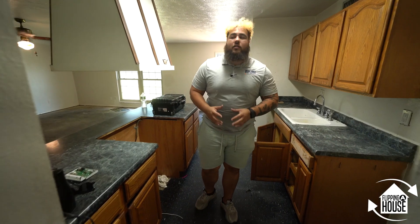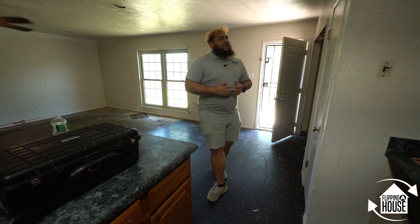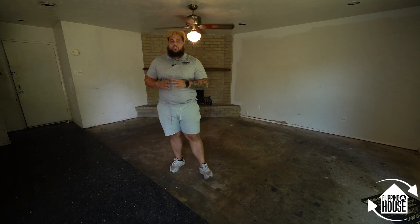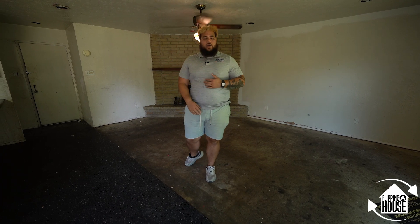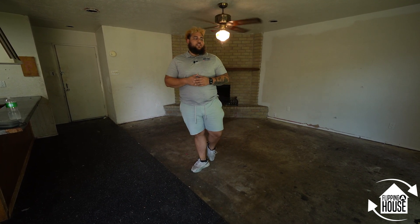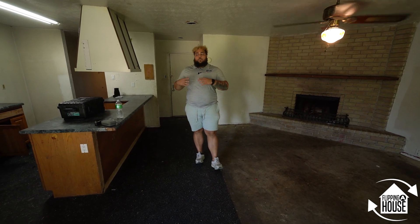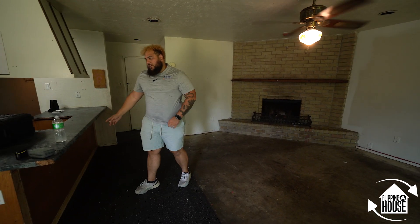One thing I really like about this home is that I just flipped another one with the exact same floor plan. A lot of home builders in the 70s and 80s did the same designs in different neighborhoods throughout Houston, which makes it easier because we already know what to expect and what homes will sell for. This home is a three bedroom, two bath, right around 1,300 square feet, with a one-car garage. We'll be doing white paint, a black fireplace, quartz countertops, new trim, new flooring throughout.